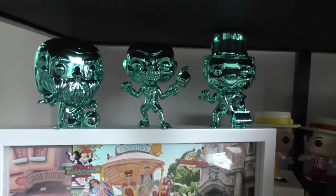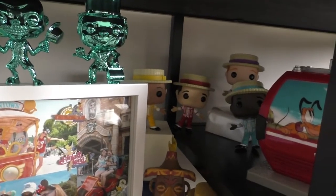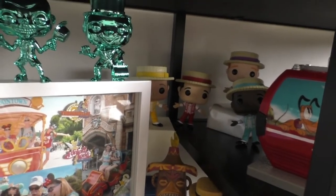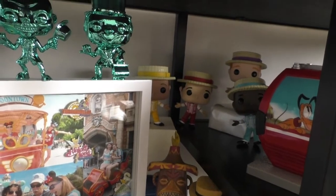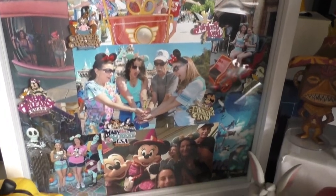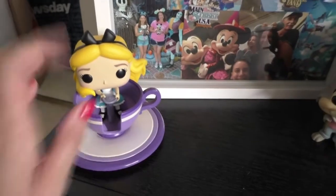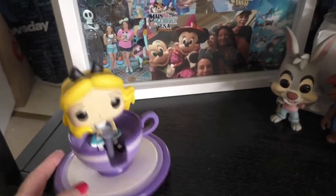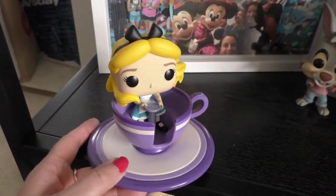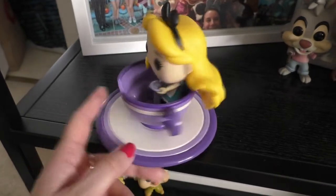I'm really proud of this Disneyland section. On top I got the Hitchhiking Ghosts — I don't normally collect chrome ones, but I wanted something special; they look all ghost-like up there. We've got some Dapper Dans hiding in the back. Then I've got a picture of my family's first trip to Disneyland with a bunch of pins representing all the lands. We've got Alice on a teacup.